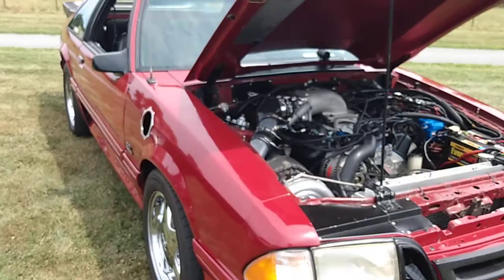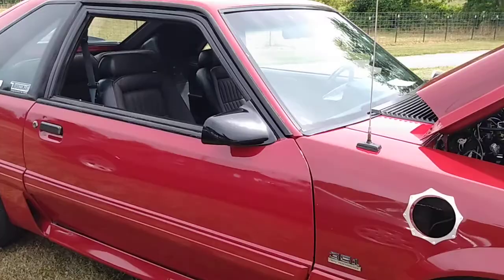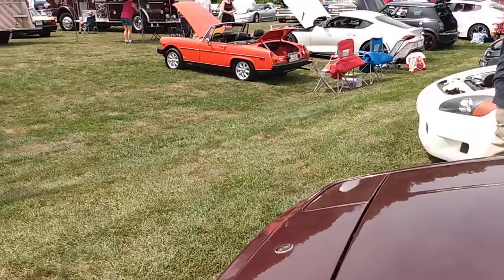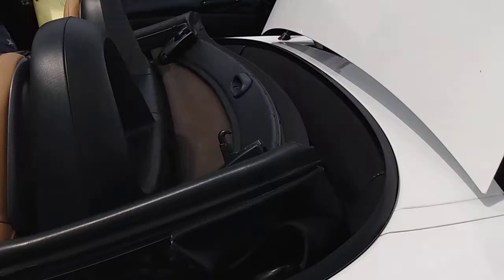We start off with a Fox Body Mustang — got a little air inlet on the side and a Shelby shifter. That's pretty cool. On to my buddy's Honda S2000. Look at those cool wheels. It's the first generation with fewer driver controls, a cool purple shifter, and very nice looking wheels as well.